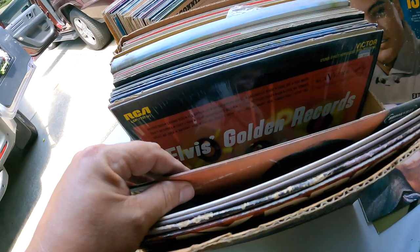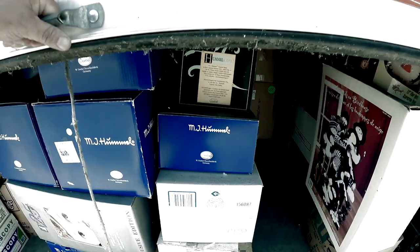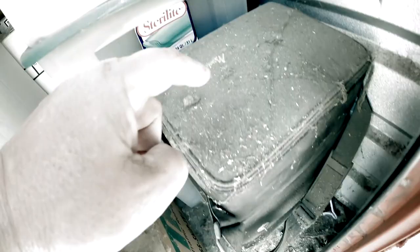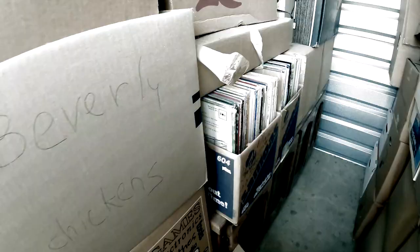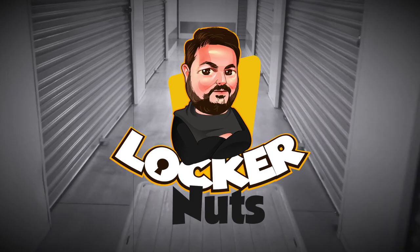And there's a lot of Elvis here - a lot, a lot of Elvis. A dusty abandoned storage locker full of collectibles covered in dust and spider webs. A man on a quest for adventure buys it at an online auction for eighteen hundred and fifteen dollars hoping to find treasure. What comes next? Stay tuned right here on Locker Nuts.